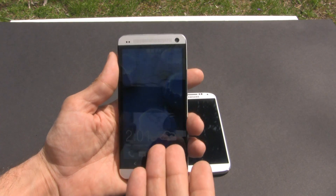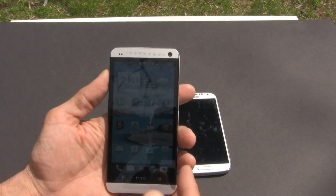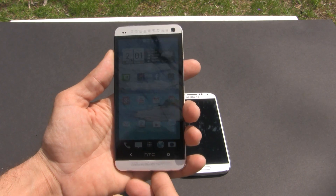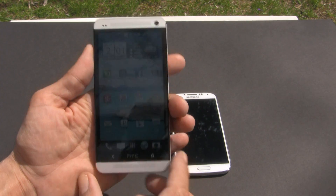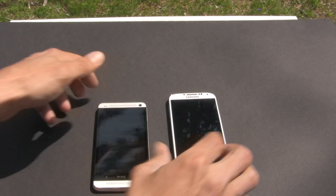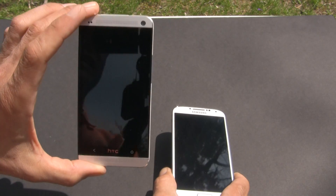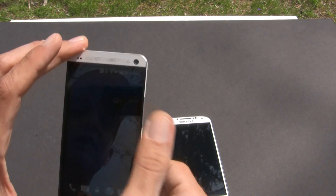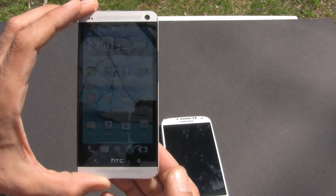I can definitely see the display — it looks terrific outside. I should have had my old Galaxy S2 here so you could see the difference, but this is incredible on how well I can see it outside. Now let's pick up the Galaxy S4. The HTC One has the Super LCD display with 468 PPI and it is a 1080 HD display.